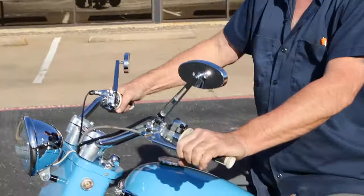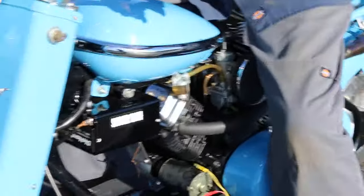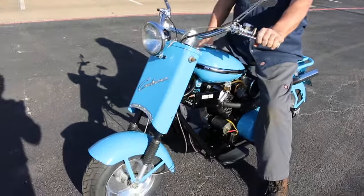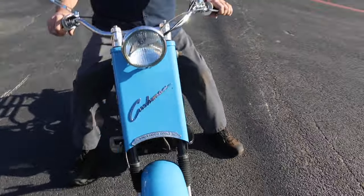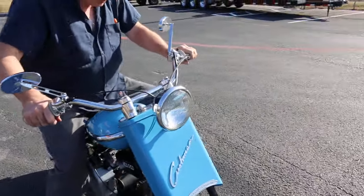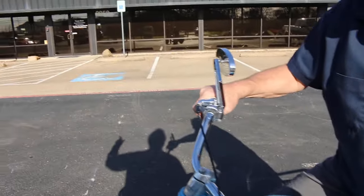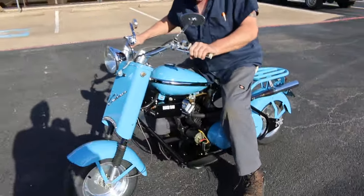Perry's going to get off. We're going to let it idle and let you hear it for a minute. You know what, let's pull it up over there in the shade — we've got a lot of shadows here.